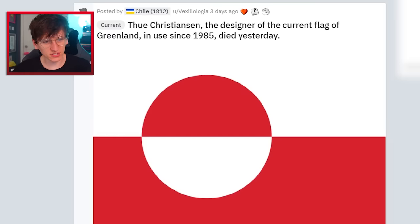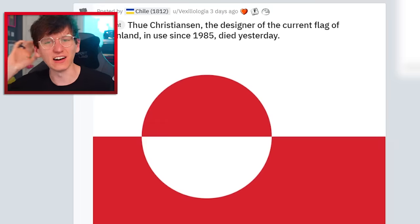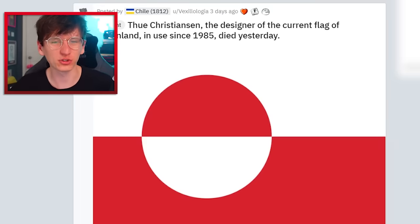Hugh Christiansen, the designer of the current flag of Greenland which has been in use since 1985, died yesterday. I kind of feel bad for saying it should be blue now — rest in peace. It's a great flag, I take it all back.